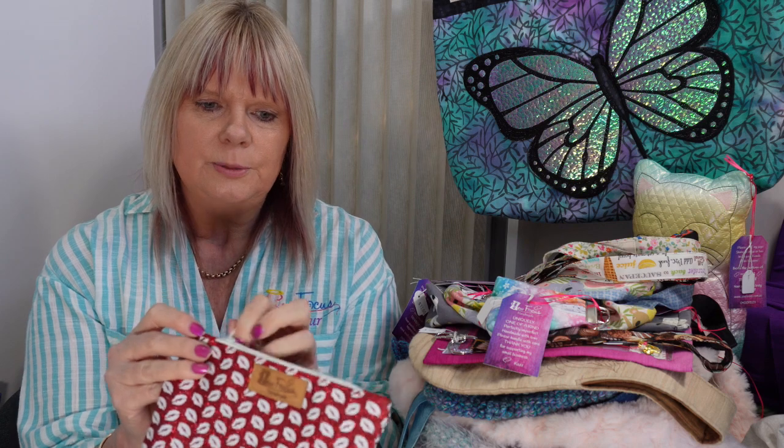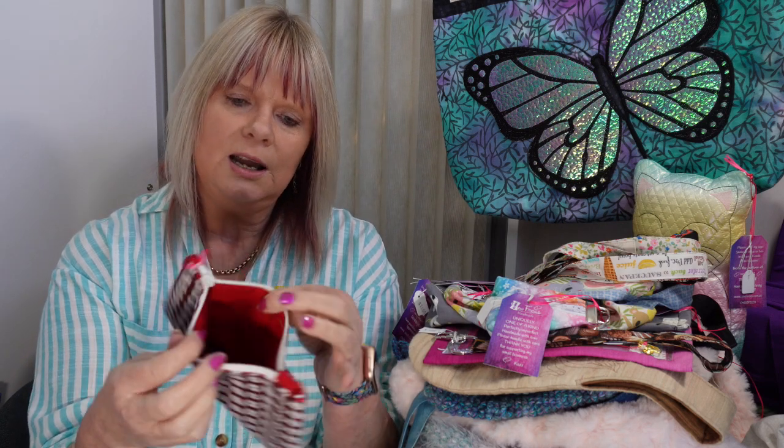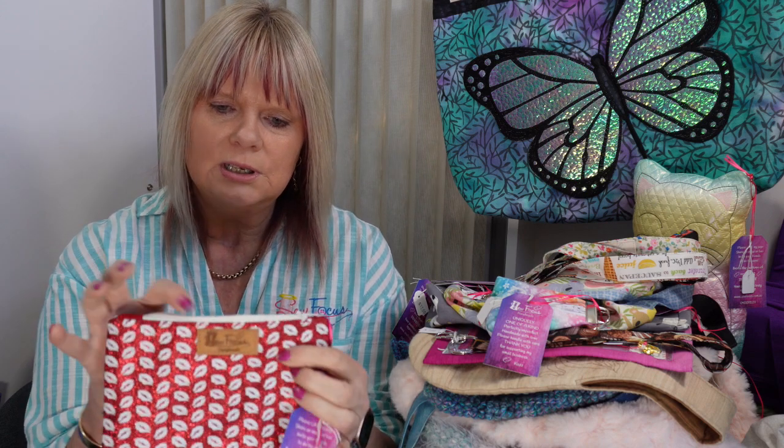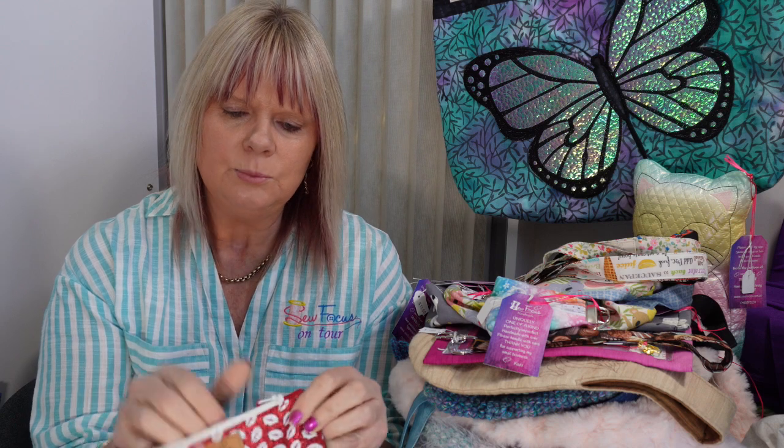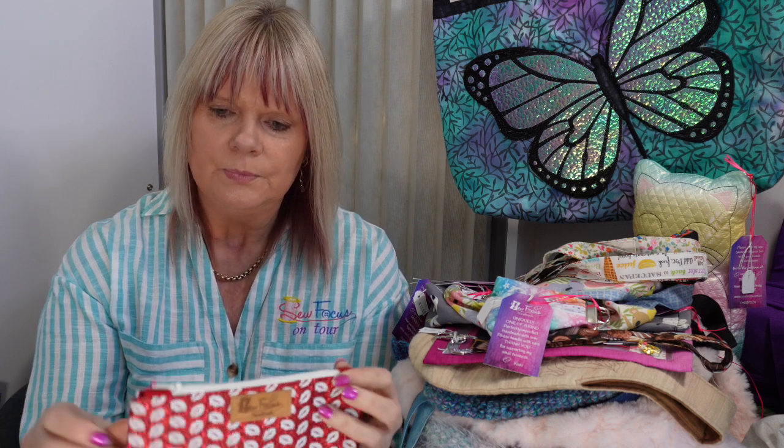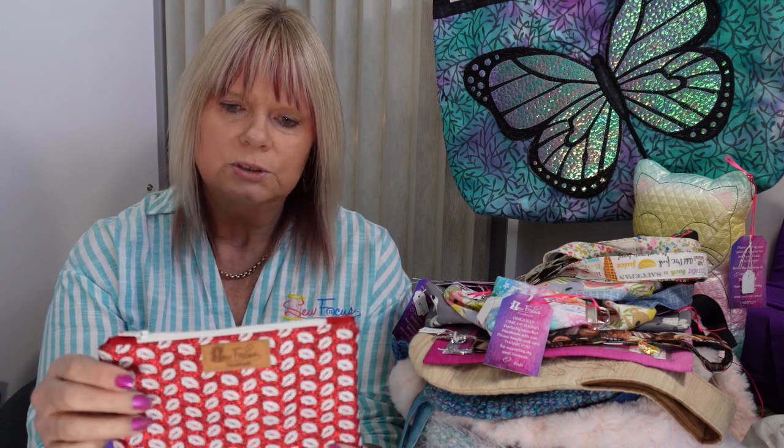Then I made a little zipper pouch that's actually made out of vinyl. Again it's fully lined and I put a little vinyl label on this one. This one was $12.